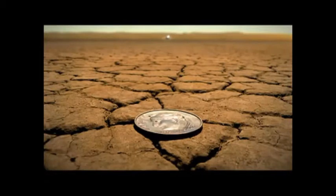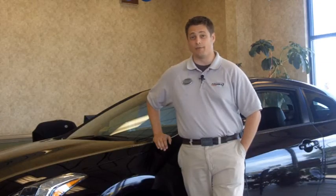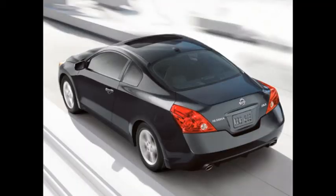Nissan is not just looking out for your safety — it is taking a stand by incorporating brake override technology across its lineup well ahead of others in the industry. That, along with features like six standard airbags and a rigorous durability testing program, will make you feel confident whenever you're in your Altima Coupe.